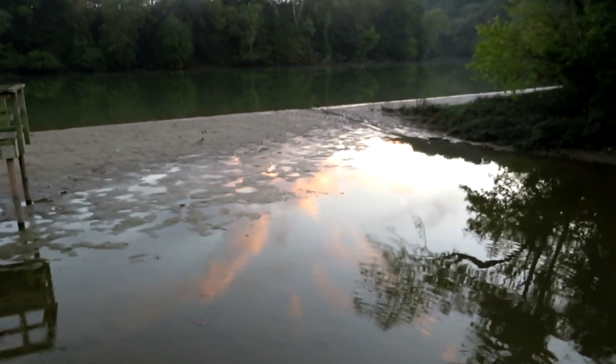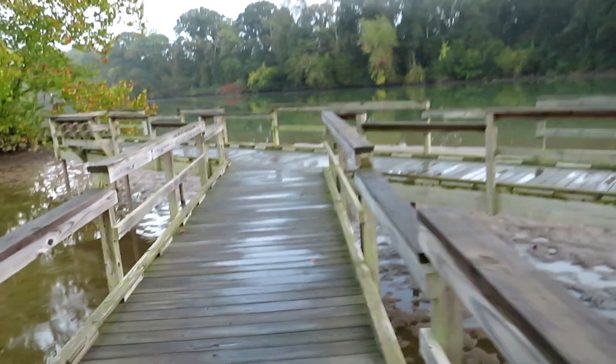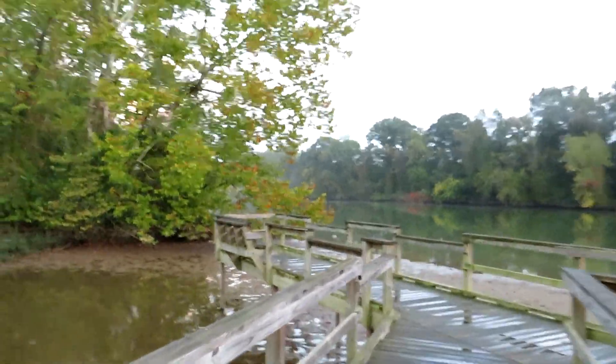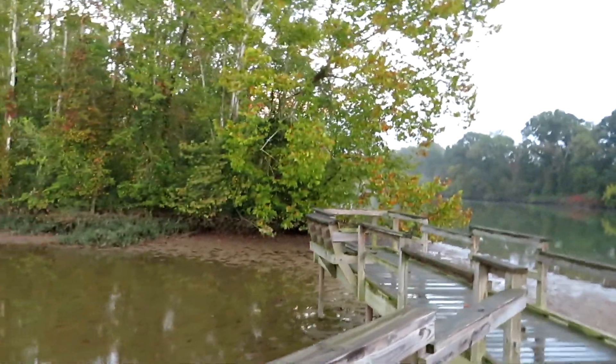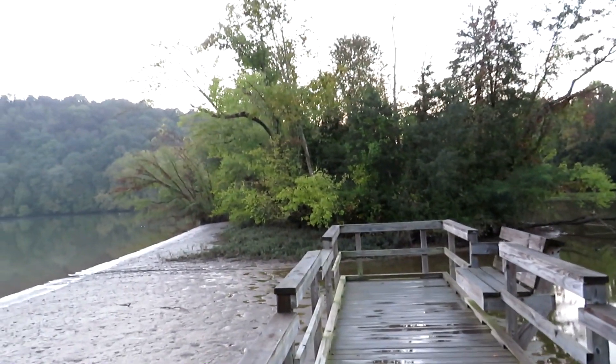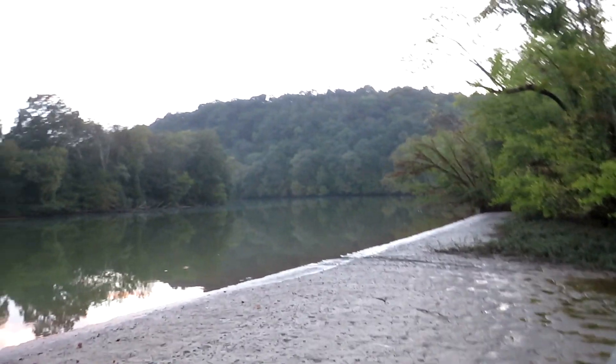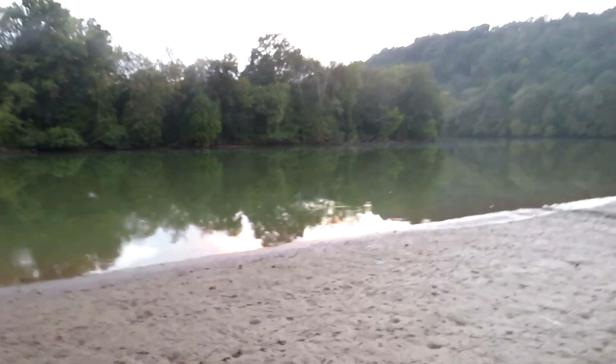Dry, dry, dry — I have seen it lower than this though. That's about the only way to get to this island and that little stretch of land without going a long way around. This is a great spot for finding herons.